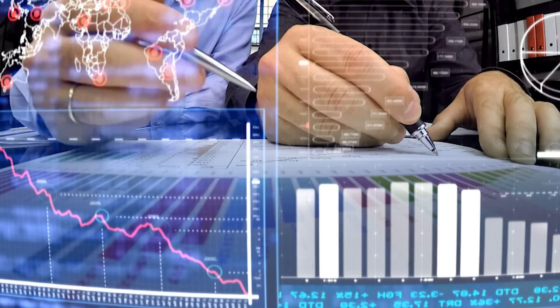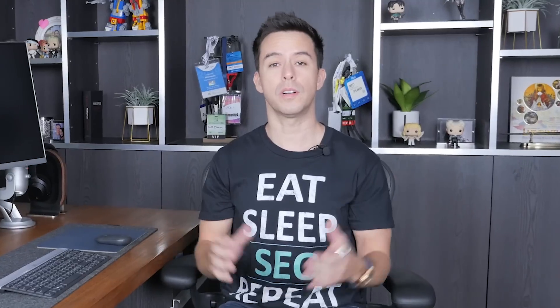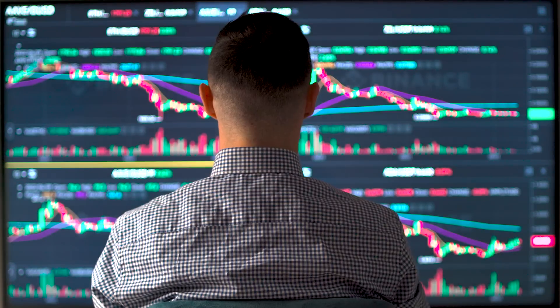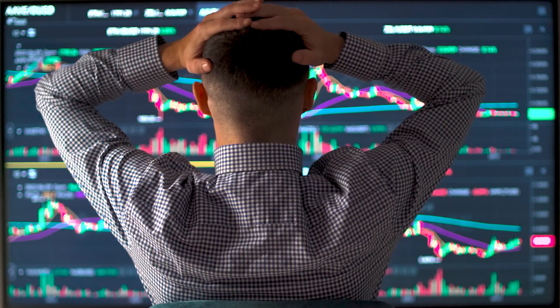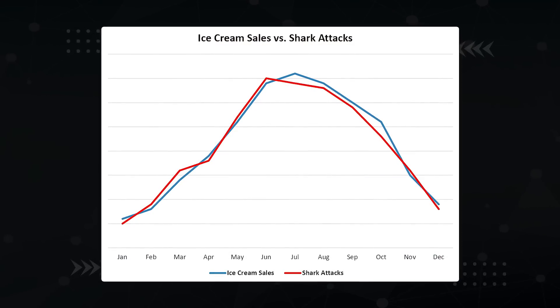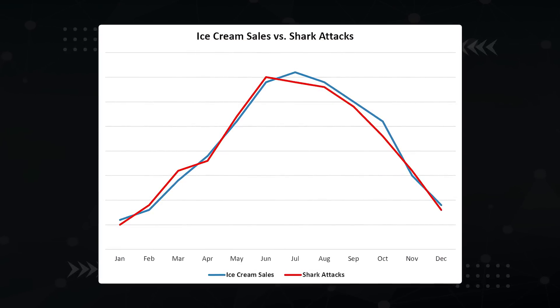That said, there are problems with correlation studies. Most people don't have access to this level of data, so you're at the mercy of waiting for others to release a study and trusting their analysis. Another problem is the correlation versus causation issue — just because data looks like it's indicating something, it could be coincidence. There's a graph showing ice cream sales and shark attacks spike at nearly identical rates in summer months. Correlation isn't causation.